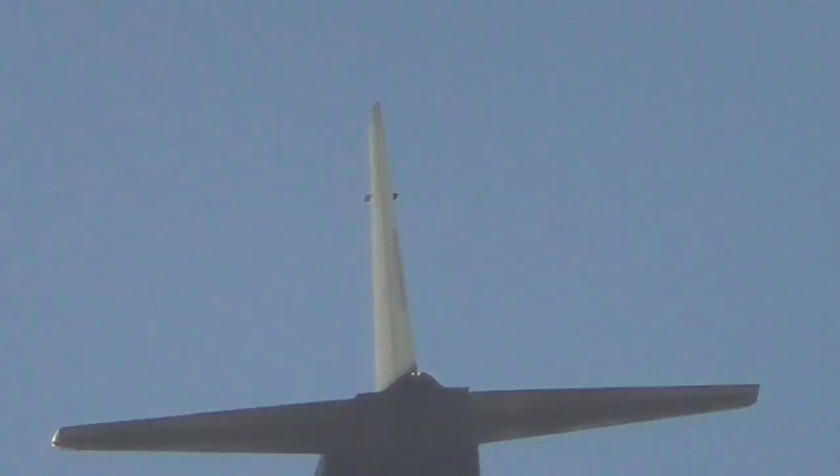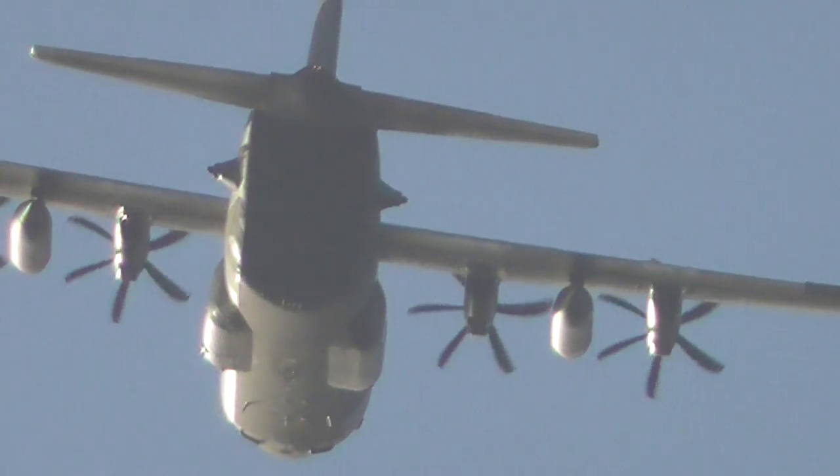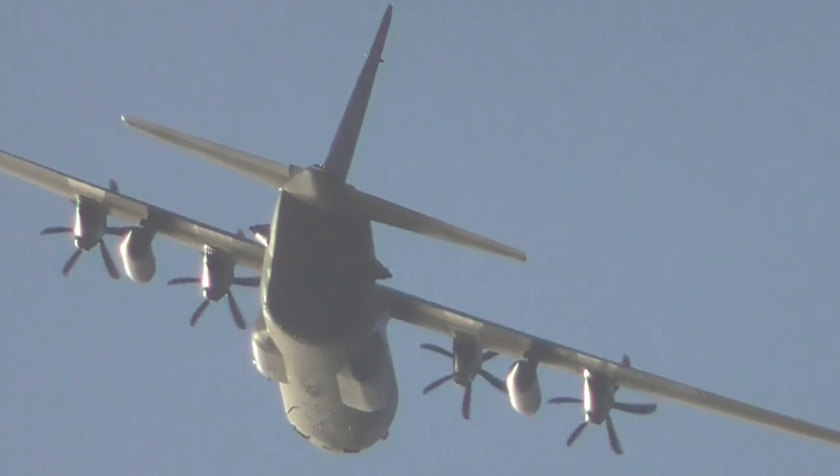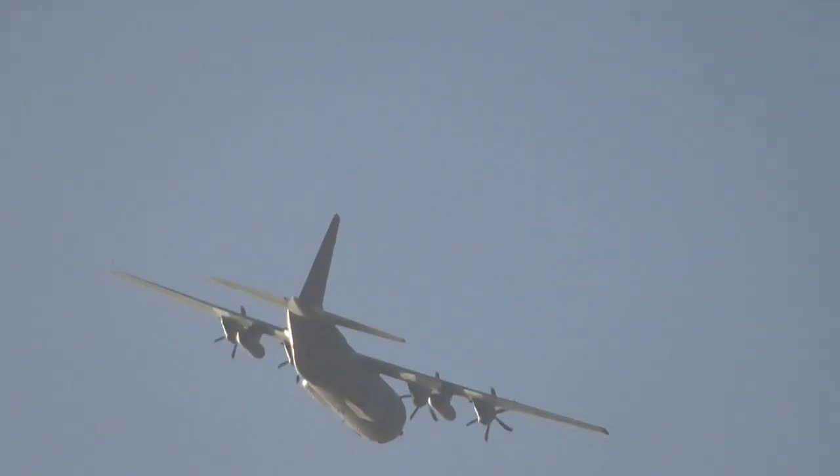A C-130 Oakley has just taken off. It could be one of the Swedish ones — it's that kind of greyish colour. There were a couple of them flying around yesterday over the north of Cambridge.